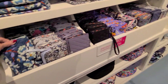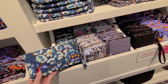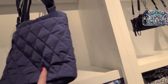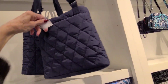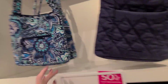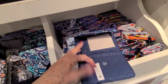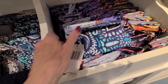Crossbody wallets — they run about $75 for the discount. And here's the hipster messenger bag. And those are $95 for the discount. And this wallet here — this is $59.